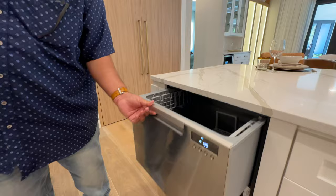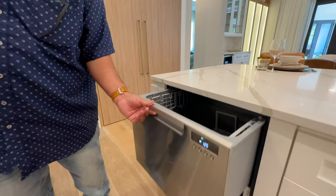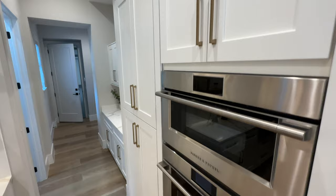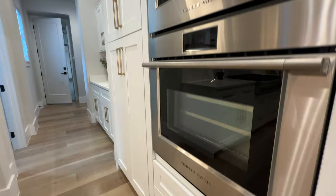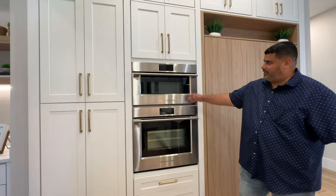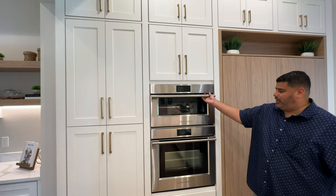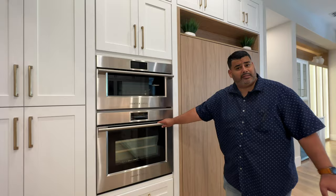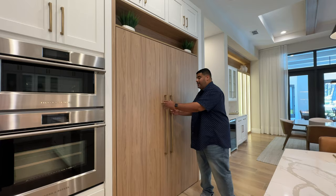You have stacked dishwashers — one up top so you don't have to bend all the way down, and then another one lower. That's brilliant. Everything has soft-close. We also have a convection and regular oven here by Fisher & Paykel — very nice, high-industry type of appliance equipment. And then this is what I love — it looks like a regular built-in, but this is actually your Sub-Zero refrigerator.